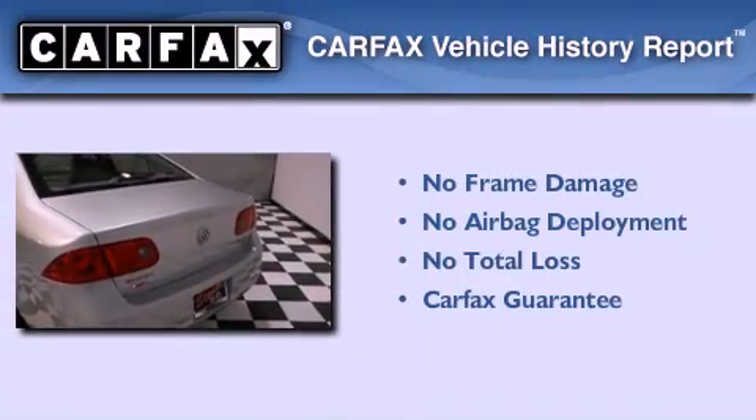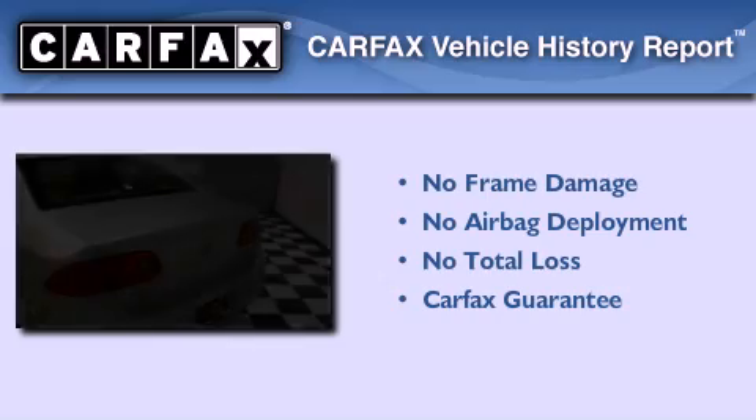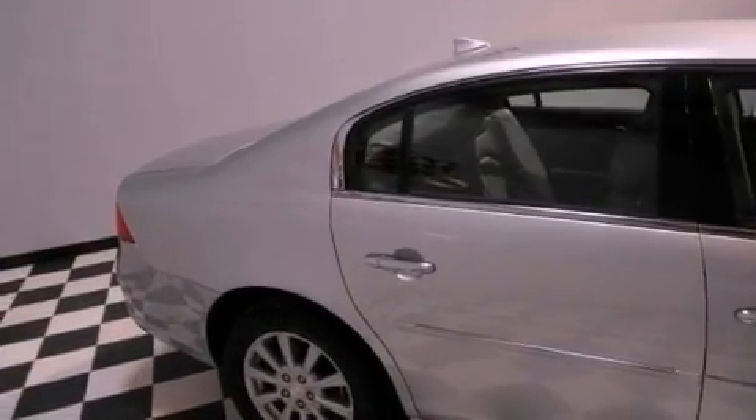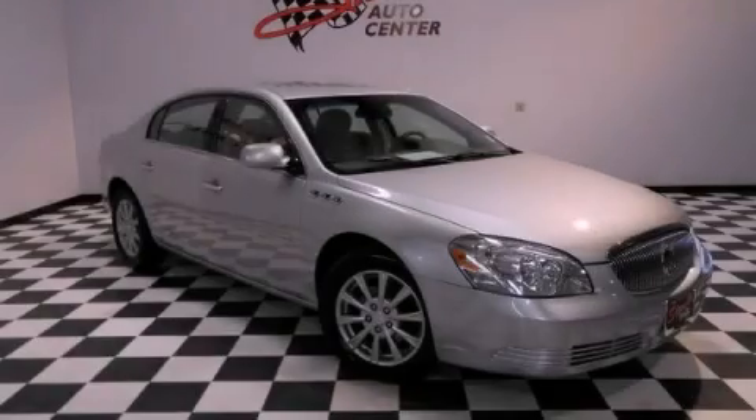Not to mention that this Buick qualifies for the Carfax Buy Back Guarantee. This automobile won't last long at this price. Call and arrange a test drive now.